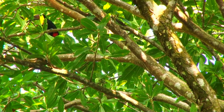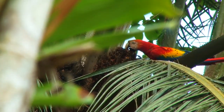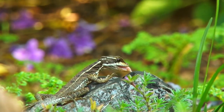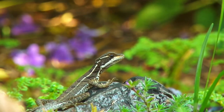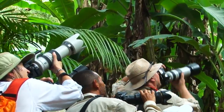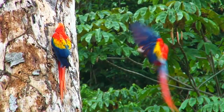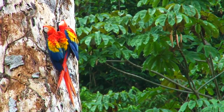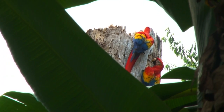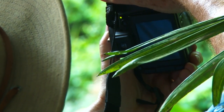We've had toucans, we've had scarlet macaws, we've got great flowers and other small birds. I mean it's all right here before us. It is challenging though — the tropics is one of the most difficult places to photograph because of the dark conditions in the forest, because of the contrast when the sun is out, and the fact that the animals and birds can be high in the canopy and moving fast. So it really is a challenge for everyone.